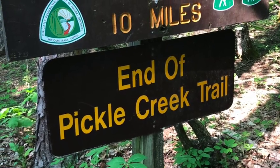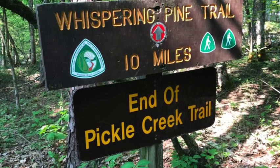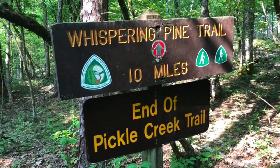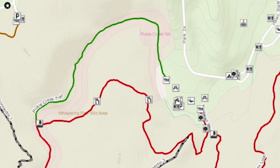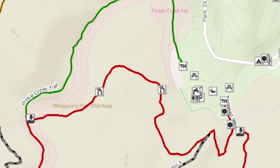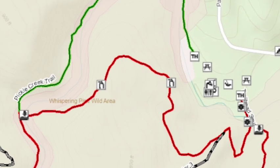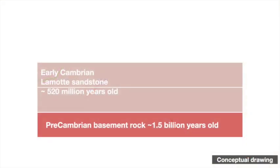The Pickle Creek Trail itself is pretty short and mostly stays within the basement rock area, but to really appreciate why the area's geology is so interesting, you need to go a bit farther by using a short portion of the much longer Whispering Pines Trail to loop back to the parking area. This climbs above Pickle Creek onto a ridge capped by a very different rock type. The basement rocks are hundreds of millions of years older than the overlying layer of sedimentary rocks, a unit called the Lamotte Sandstone.